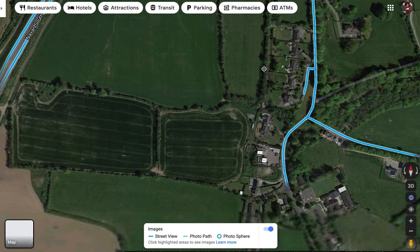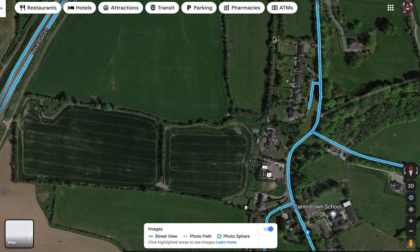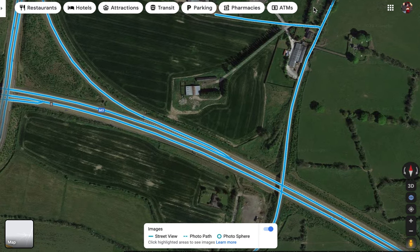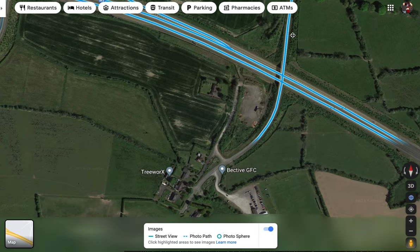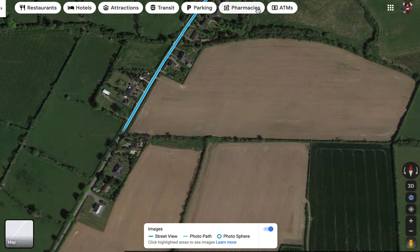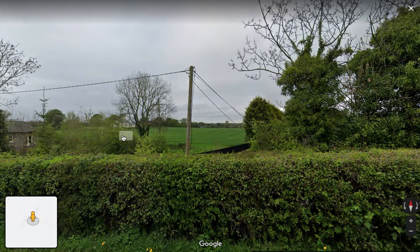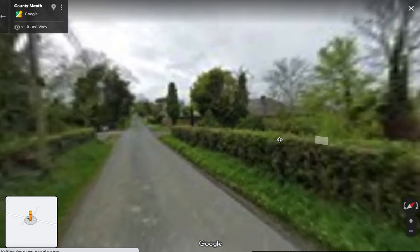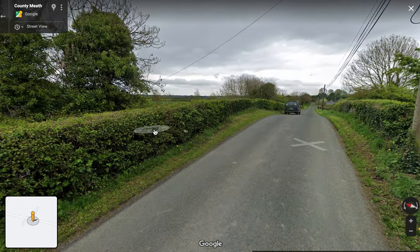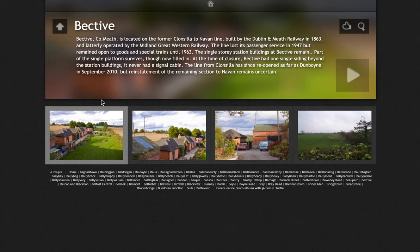Forgive me if I'm not pronouncing it properly. I think the line went through the middle of these back gardens — if we're going to get the line reopened, maybe we could take a detour around these houses and leave the people alone. It looks like these houses were built on top of or very close to the tracks. I believe that's our first station there — is that Bechtive station? I believe that's it. Strange name — where did that name come from? It's not like any name I've heard before.